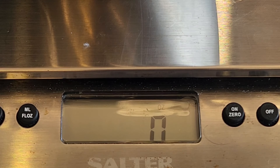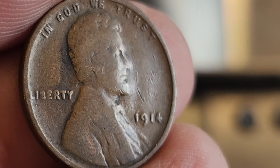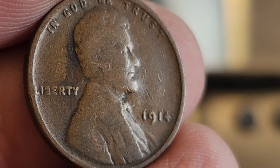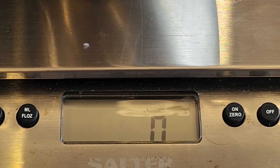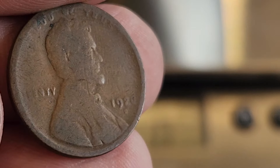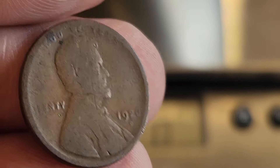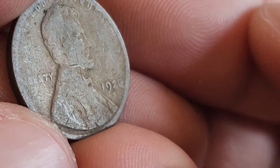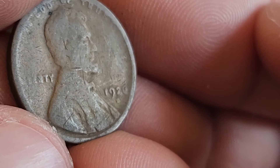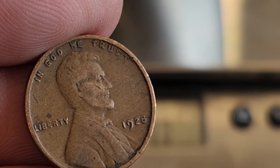These are the last three finds of the day. First up is a 1914 Philly. Then we've got — might be a little hard to see — a 1920 Denver. And the last find of the day, a 1928 Philly.